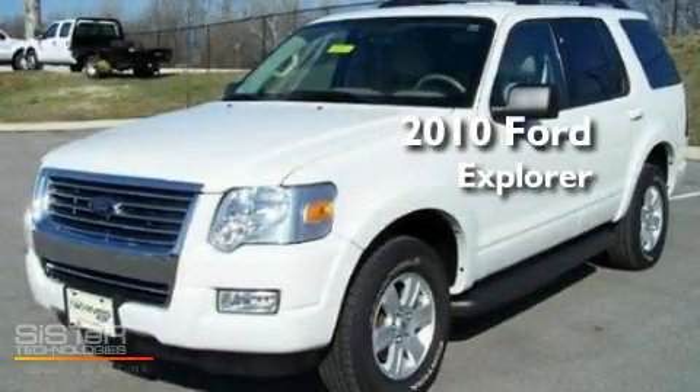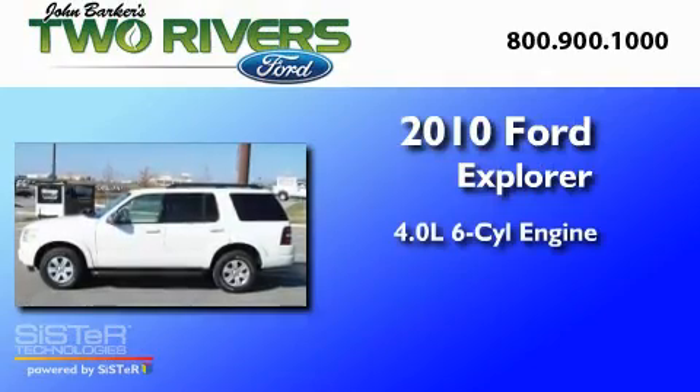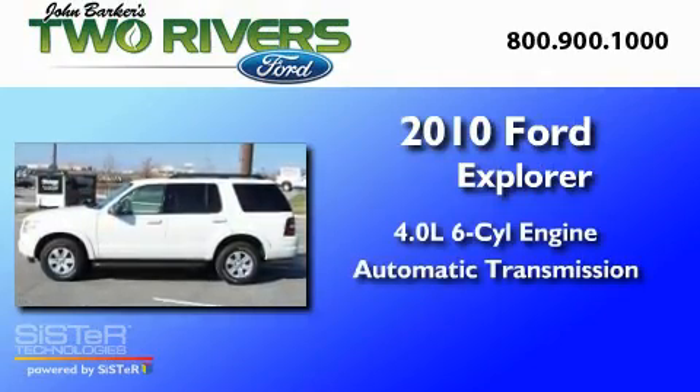This is a 2010 Ford Explorer. It has a 4.0-liter, six-cylinder engine and an automatic transmission.